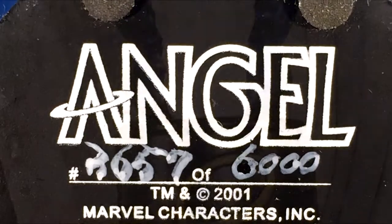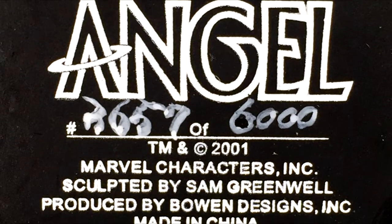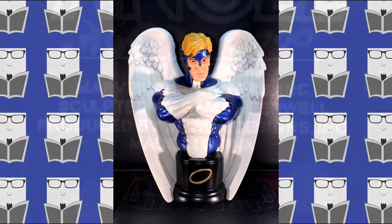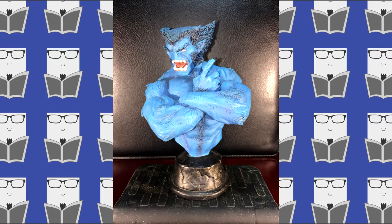This one is number 3,657 of 6,000 — they made a lot of these. On eBay it's going for about 10 to 35 bucks. The red costume however does seem to be more.